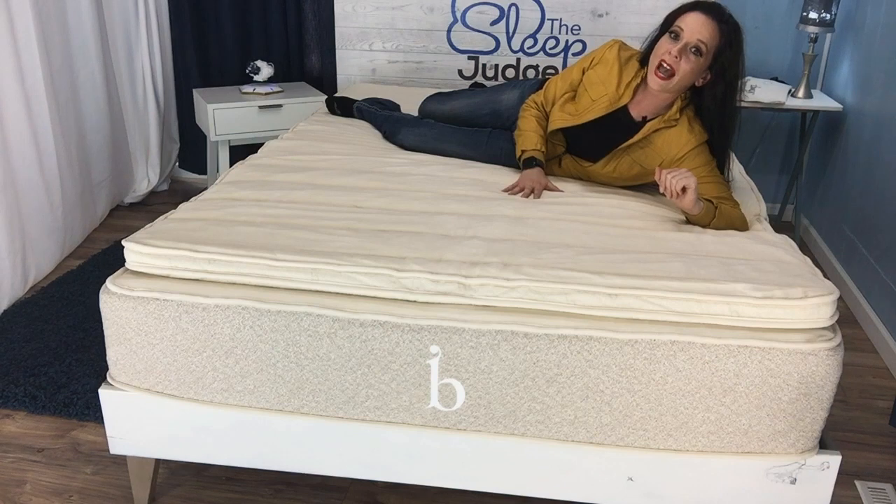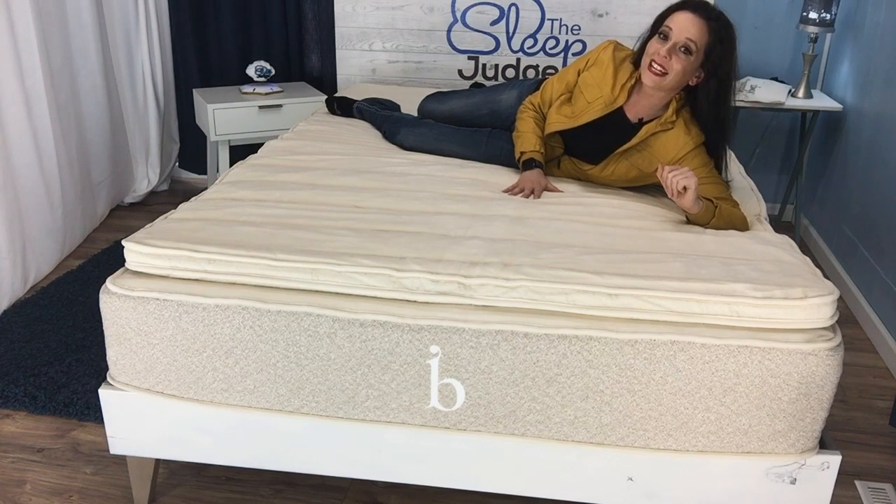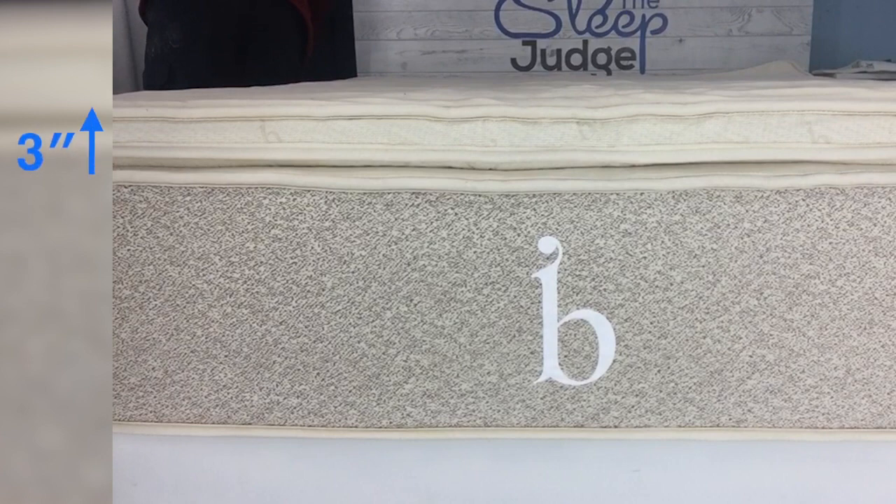However, if you want something to add a degree of plushness and a little extra bounce to your mattress to get you in and out of bed a little easier, you're right where you need to be. The Birch topper adds three inches of premium natural materials to your current sleep surface.